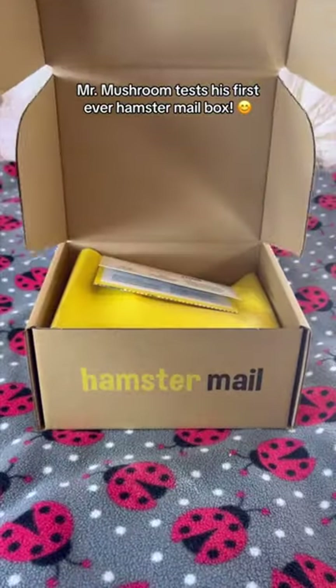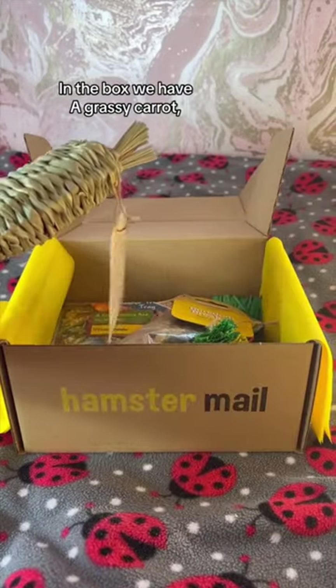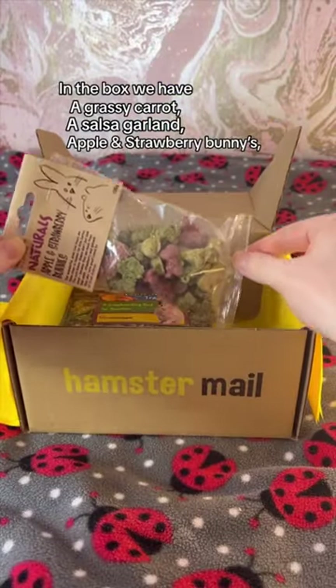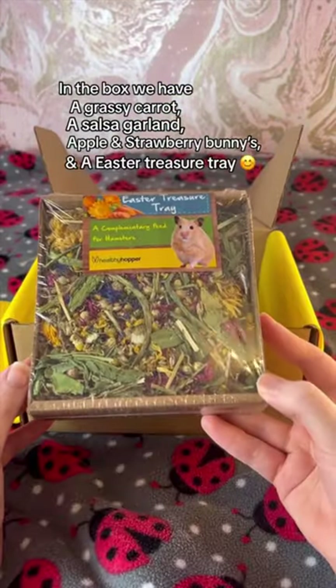Mr Mushroom tests his first ever hamster mailbox. In the box, we have a grassy carrot, a salsa garland, apple and strawberry bunnies, and an Easter treasure tray.